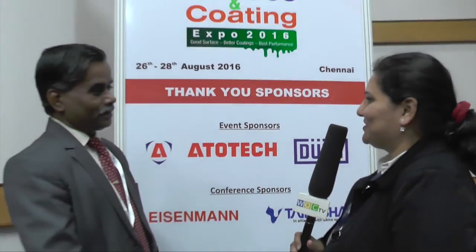Thank you so much, sir. It was great speaking to you, and we wish you all the very best with the exhibition. Thank you, sir.